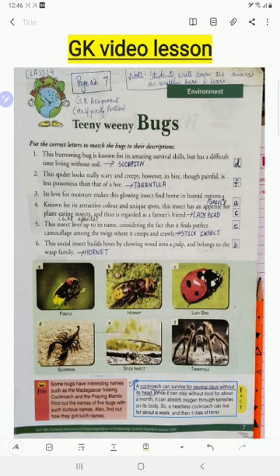Let's begin reading the first one — this burrowing bug. This burrowing bug is known for its amazing survival skills but has a difficult time living without soil. That is the scorpion. Here is a picture of the scorpion. Number one: it has burrowing skills.